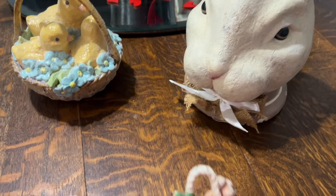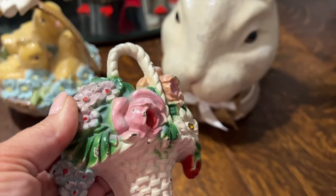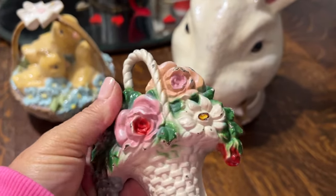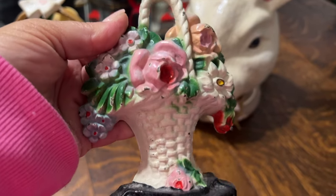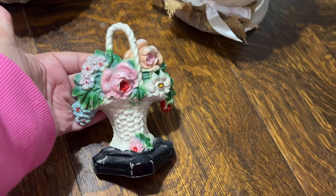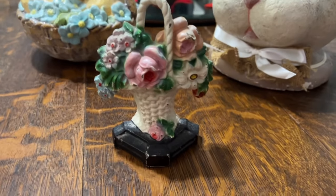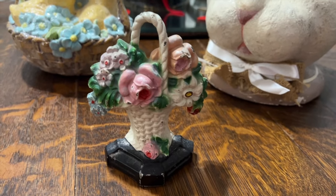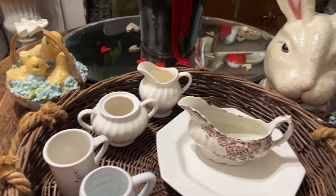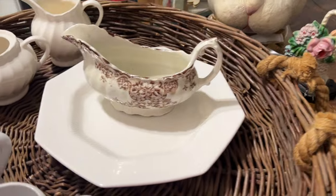I also have this gorgeous doorstop that was given to me by one of my subscribers — sweet and precious Sarah. I love this so much and I have it in my bedroom, but I am going to pull this out for spring and use it. I just think it is absolutely stunning. Thank you again, sweet Sarah, for this sweet gift — I can't wait to style this for my spring decor. Guys, I'm just starting to look for spring and vintage, so I hope you'll come back and watch and see what all I find. This was kind of my haul for this trip — I can't wait to see what I find next time.